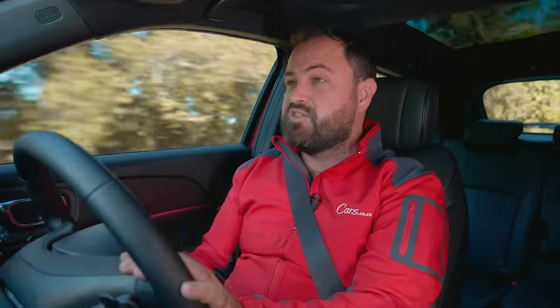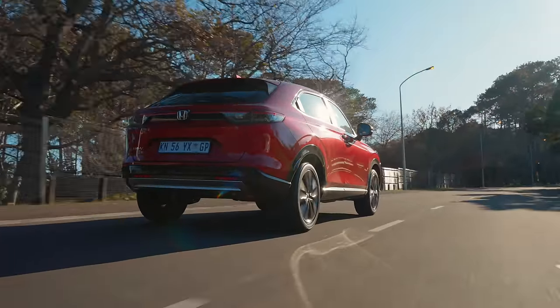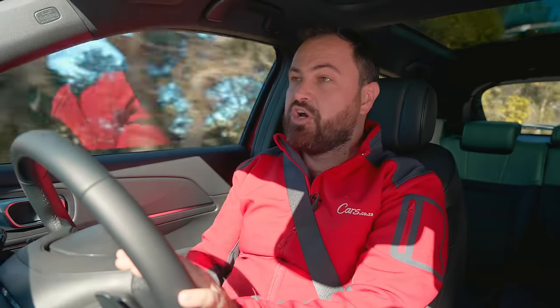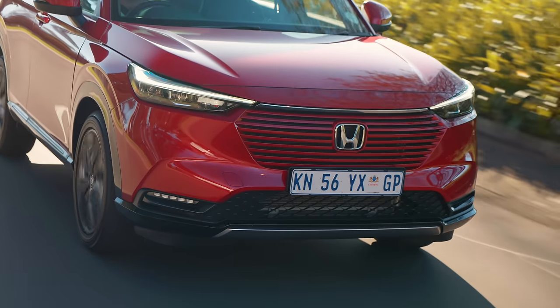For a car this size and a petrol-powered car, getting into the 6s is really, really good. That's pretty much where the RAV4 hybrid I drove recently was averaging. So Honda have nailed it in terms of efficiency.